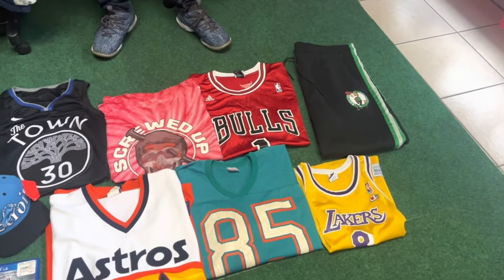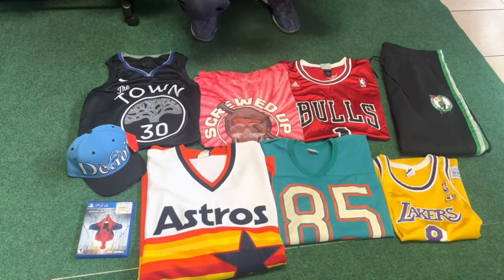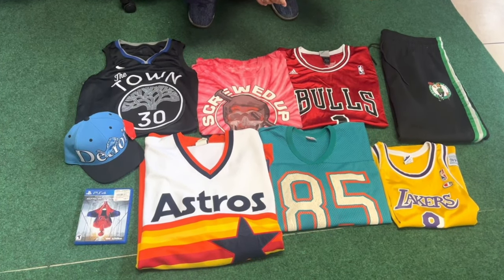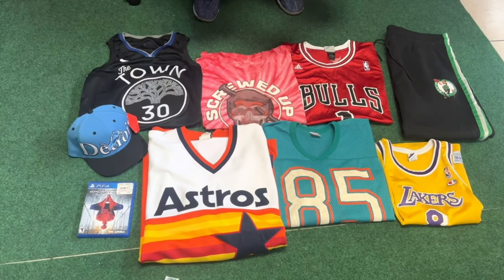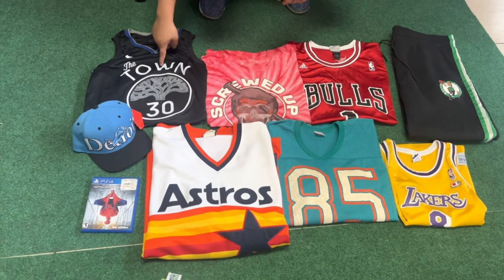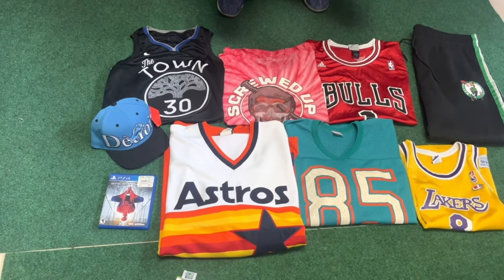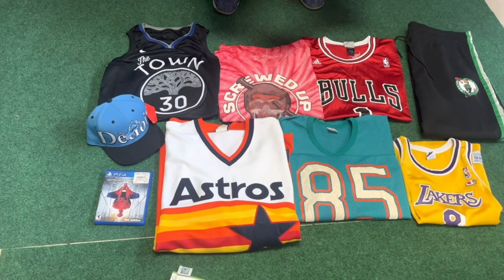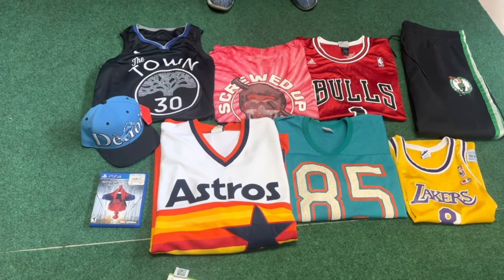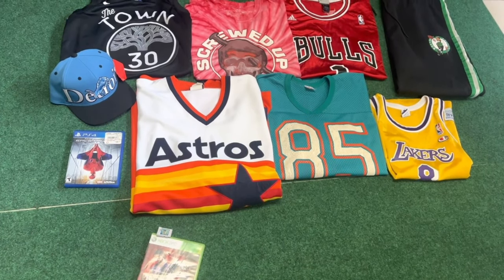We got Boston Celtics NBA warm-up pants, a Derrick Rose Bulls Adidas jersey — that one actually sold pretty quick, I wasn't expecting it. We rarely get any Derrick Rose Bulls stuff so happy that sold. We also got a Mitchell & Ness t-shirt that sold, and a Steph Curry 'The Town' jersey. A buddy brought it in — eBay comps were all over the place but we ended up getting a good price and sold it fairly quickly.